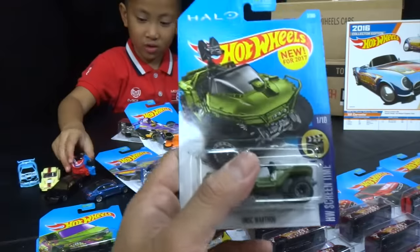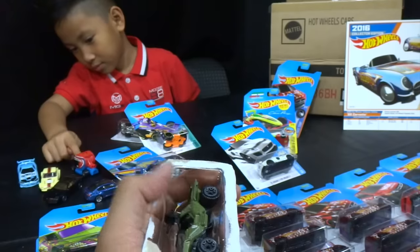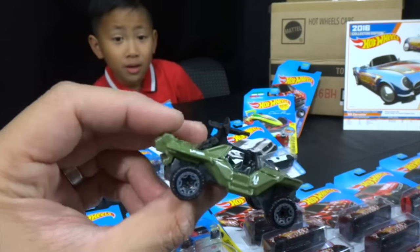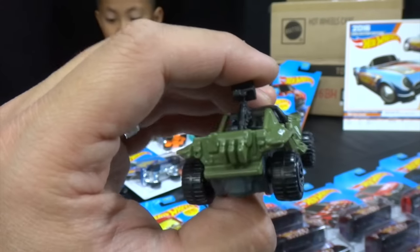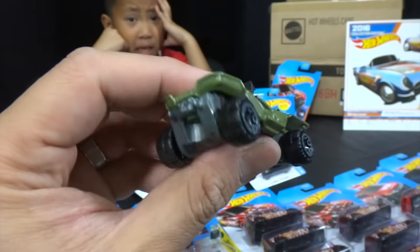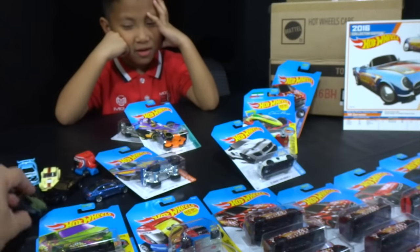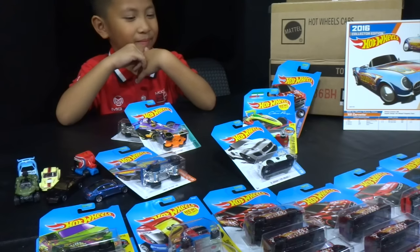We haven't opened one of these yet — this is the UNSC Warthog from Halo. Here we go — the Warthog. We got a couple of these now. I believe this is the first time we opened it. It's almost like a Soldier of Fortune or Monster Jam vehicle because it has a box on top. Did you have fun at K-Day? Yeah, Jonah did.